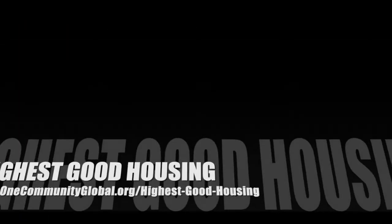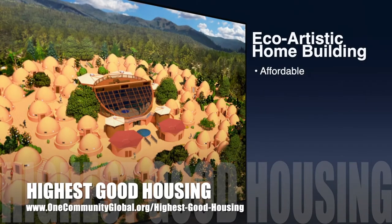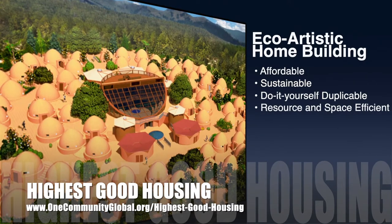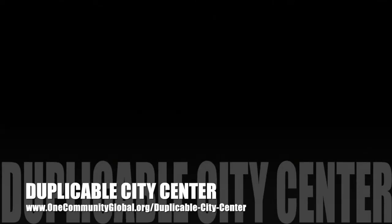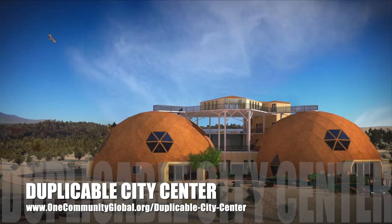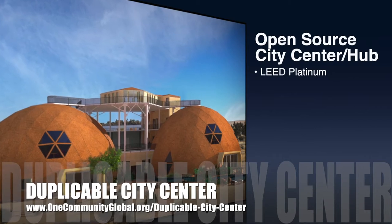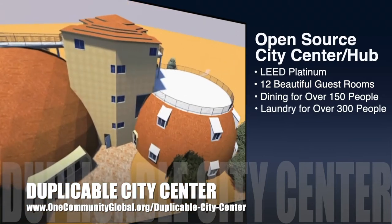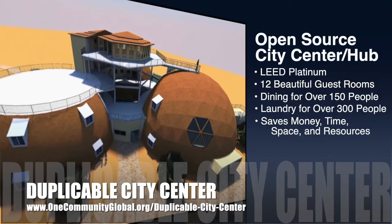The One Community approach to highest good housing is eco-artistic home building that is affordable, sustainable, do-it-yourself duplicable, resource and space efficient, and consists of seven different sustainably constructed village models. One Community is also creating an open-source, duplicable city center designed to be LEED Platinum certified, provide 12 guest rooms, dining for over 150 people, and laundry and recreation space for over 300 people — all while saving money, time, space, and resources.